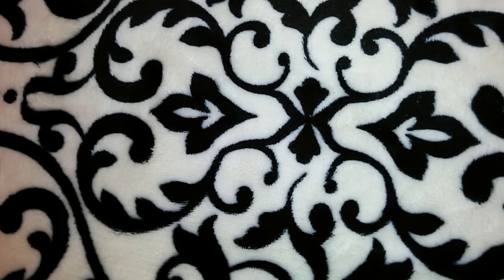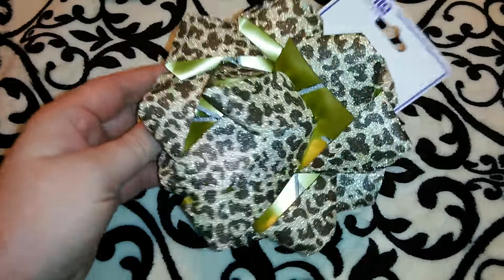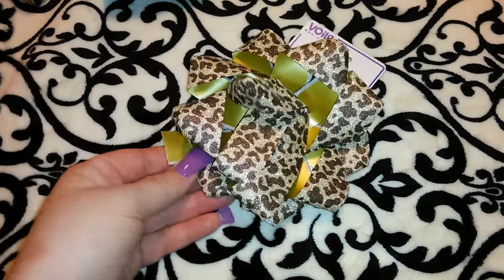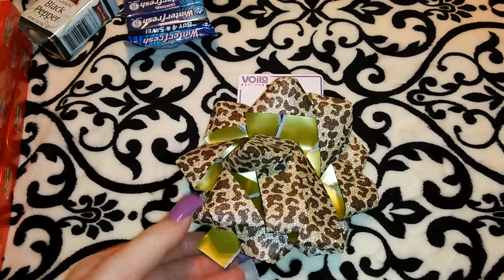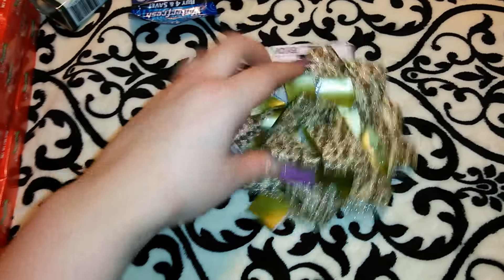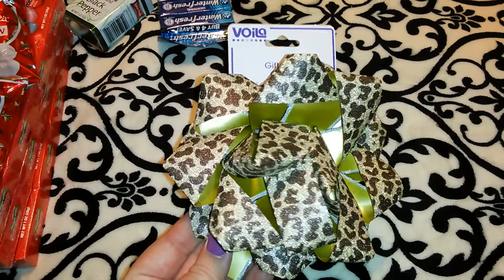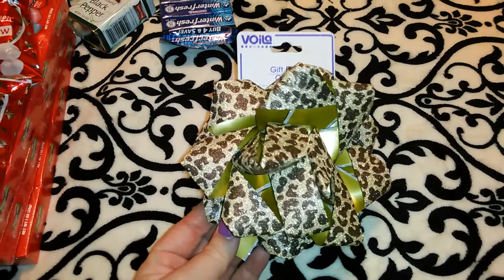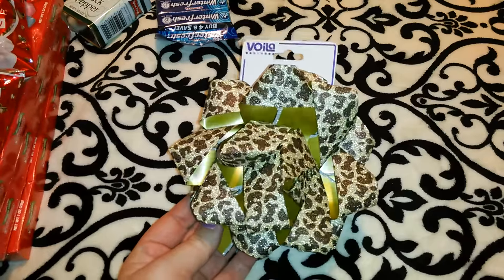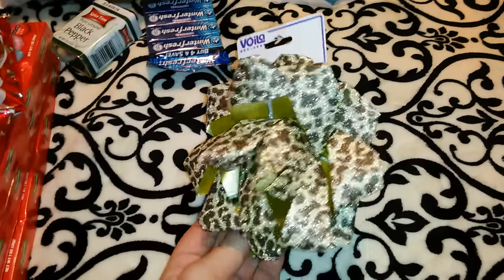Wouldn't you know, the lady at the store put this bow — look at this bow — she put those heavy hand soaps on top of it. This is going back and I'm going to exchange it. I really hope my local Dollar Tree has these same bows, because this is just unacceptable. When it was still intact it was really really cute — it's got this shimmery, glittery look with a leopard print. They had it in zebra stripes too. This is the Viola brand, so I'll show you guys the new one once I get it.